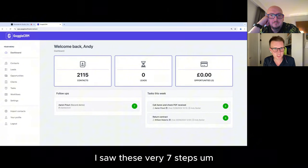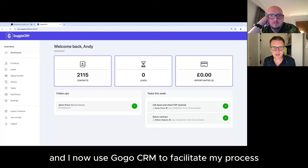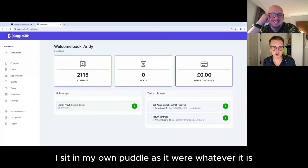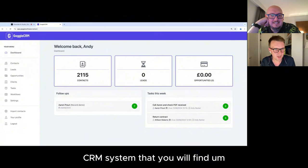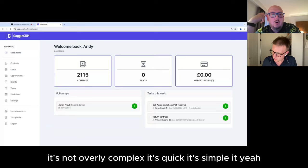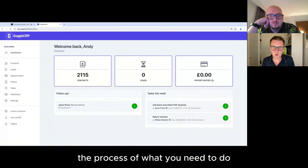I thought: if I'm struggling to do this and I do this for a job, why don't I consider something really streamlined? That's how Goggle CRM was born. I went to Dean's session, saw these very seven steps, and found myself realising I was selling wrong. I now use Goggle CRM to facilitate my process. Goggle CRM is probably the lightest CRM system you will find. It's not overly complex. It's quick. It's simple. It just facilitates the process you need and nothing else.